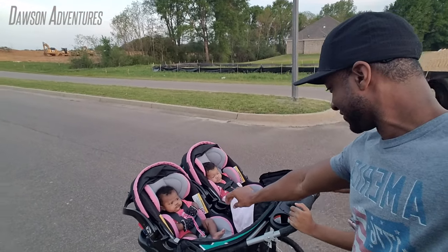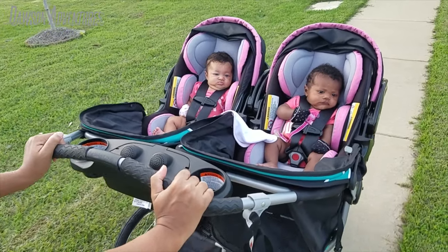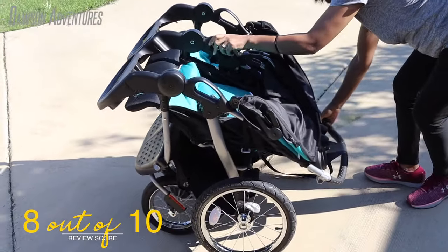First of all, let me start by saying I am in love with this stroller. On a scale of 1 to 10, with 10 being the highest, I would definitely give this stroller a solid 8, and I'll explain why with my pros and cons.